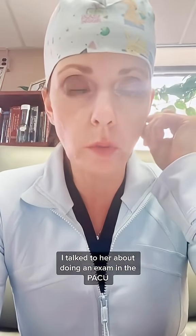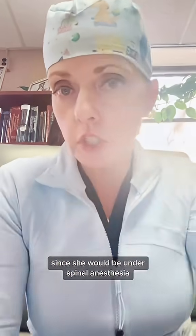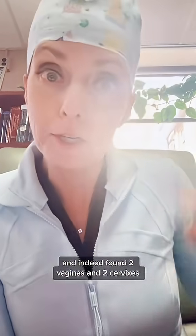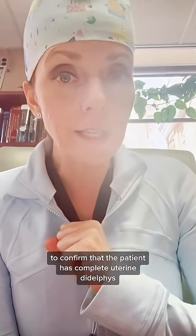After talking to the patient about what we found, I talked to her about doing an exam in the PACU to confirm whether or not there were two vaginas, since she would be under spinal anesthesia and have good pain control. In the PACU, we did a speculum exam and indeed found two vaginas and two cervixes, confirming that the patient has complete uterine didelphus.